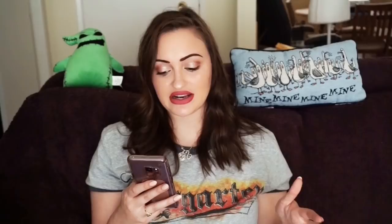Next, I sold a Lafayette 148 Women's Plus Size 16 Black Zipper Front Jacket. I thought it was the cutest jacket — super sports luxe. It's black with a deep slit in the front; it zips both sides so you can wear it in any style, with a really nice sporty weather material. I sold it for $45.88 plus free shipping — sold for full price and just went. I love Lafayette 148. I sell almost all of my Lafayette 148 on eBay; sometimes they go on Poshmark, but it's more of an eBay sell.